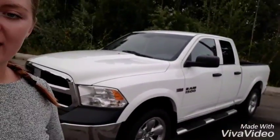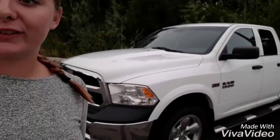Hey guys, it's Jessica here at Northland Nissan. I'm going to show you our 2015 Dodge Ram 1500. We have some nice footsteps along the side — I always love those. So come on with me and we'll check out the inside.